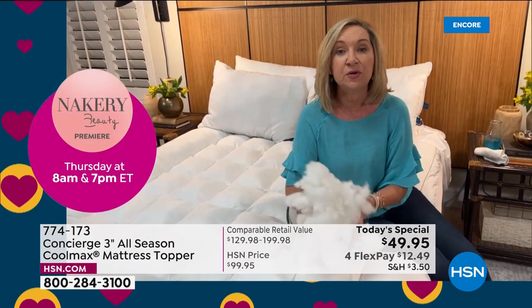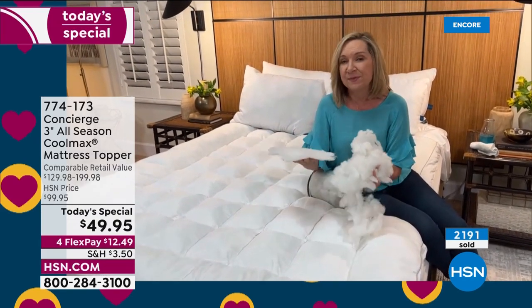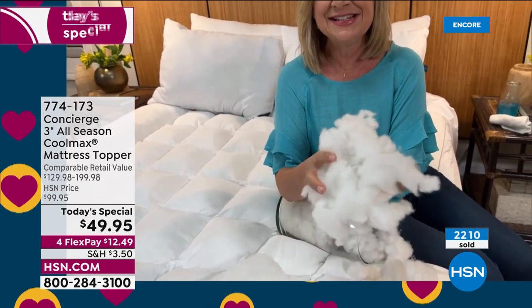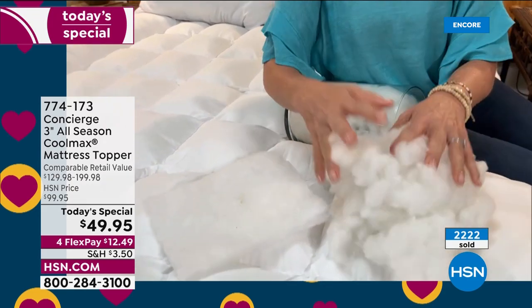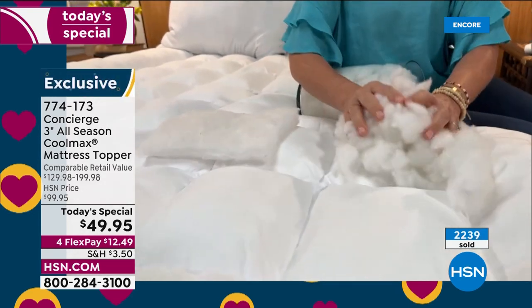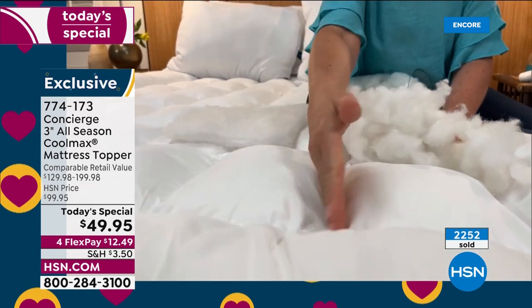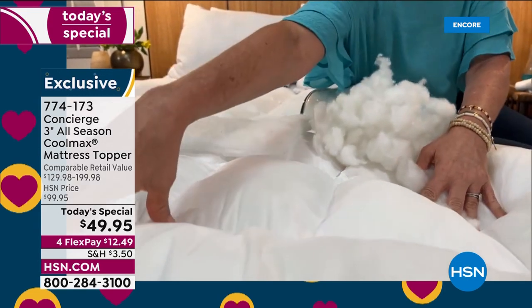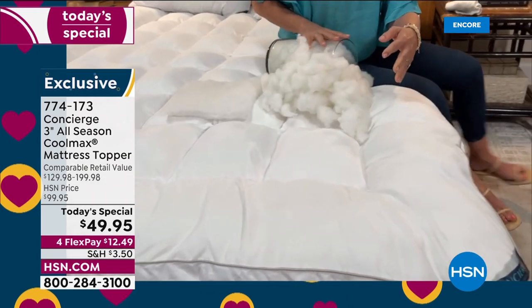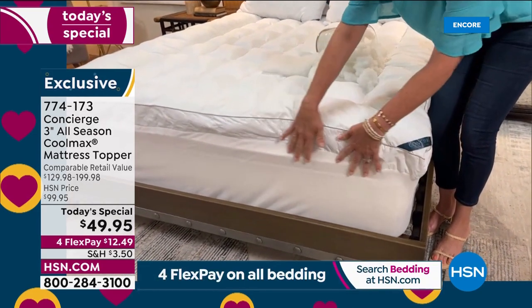Concierge exclusive here at HSN — Super Loft is our number-one-selling mattress pad, and I still think Concierge Collection is the best in the industry for mattress pads and toppers. The biggest difference: hand-stuffed, hand-filled, and the amount of loft — 28 ounces per square yard in loose fill versus 12 ounces of batting that most other brands use. Look at the bounce-back, the comfort, the support — it's going to envelop you. We also added an oversized six-inch border all the way around, adding support to the edge of your mattress.